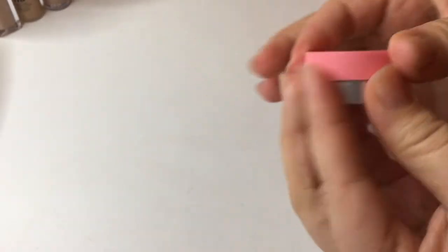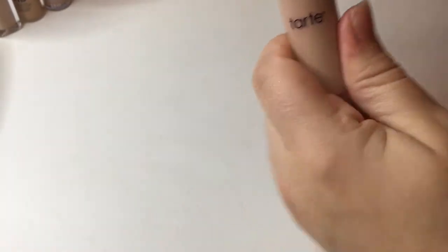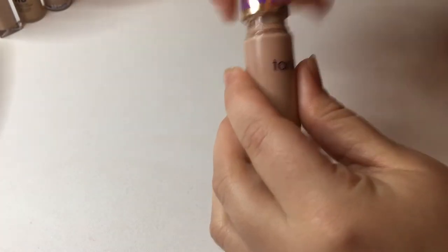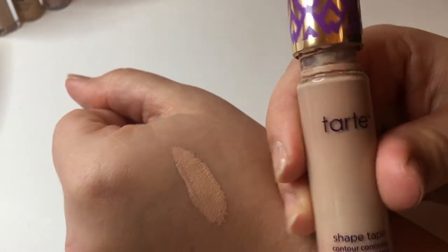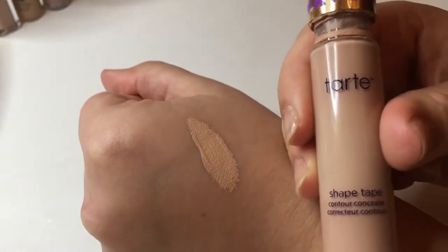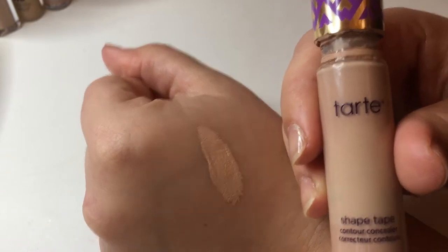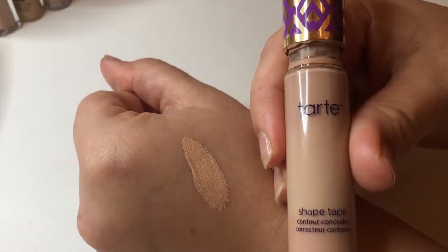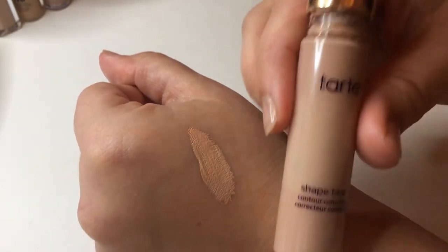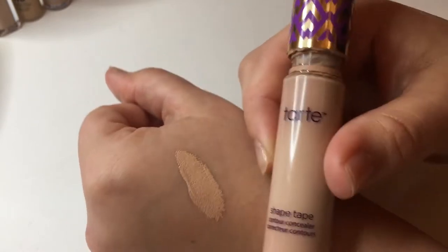Next — to nobody's surprise — I have the Tarte Shape Tape in shade Light Medium Honey. This is literally the exact color of my skin; it's the closest color match to my face. My face is naturally lighter than the rest of my body because of sunscreen and exfoliating, so this is actually a perfect match — which means I don't use it as a highlighter much because it doesn't brighten, it just conceals. I love it for concealing, but I want to use this up before getting the next lighter shade.